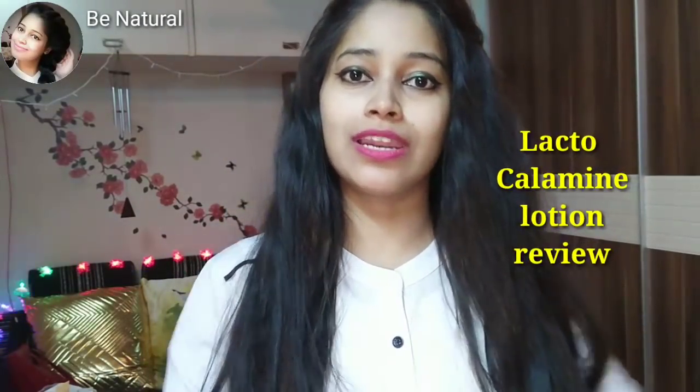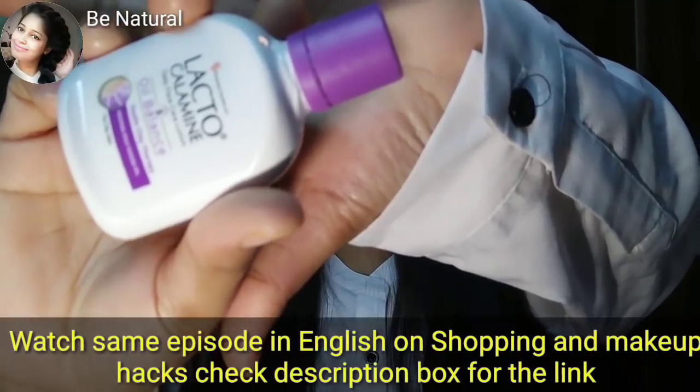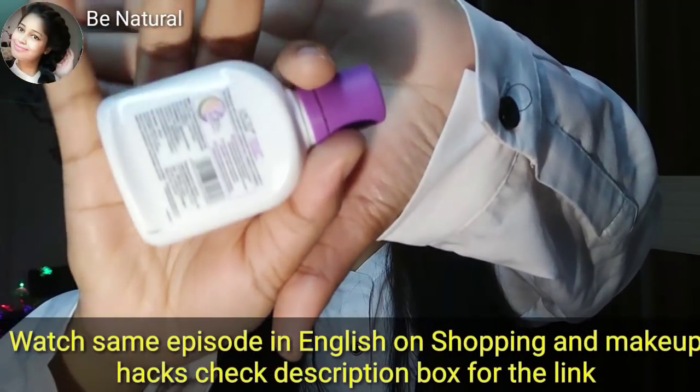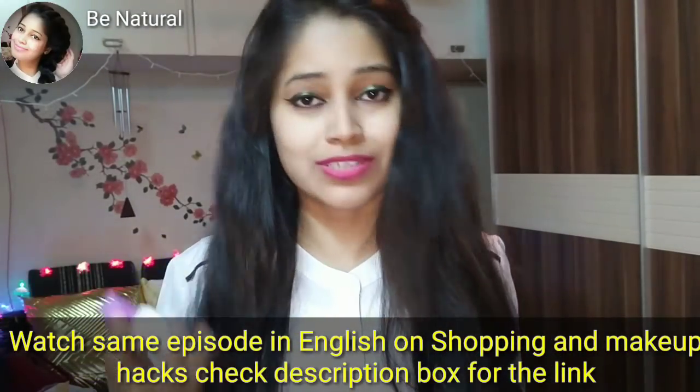Welcome back to Be Natural. Today I am going to review Lacto Calamine. It comes in this kind of cute packaging. I had heard a lot about it. I used it in my school days but then left it.